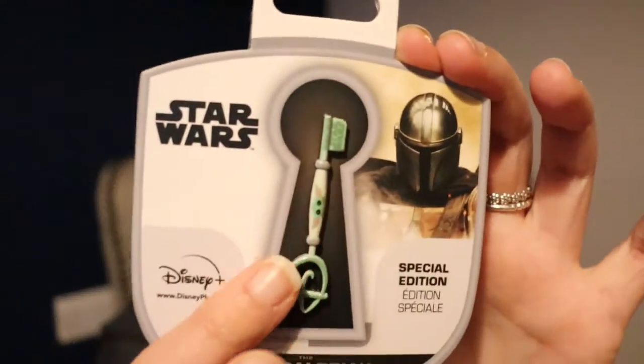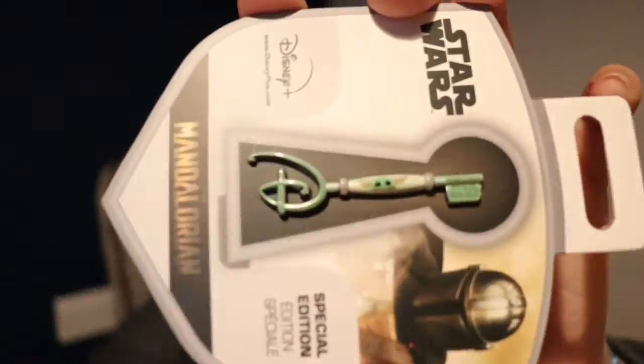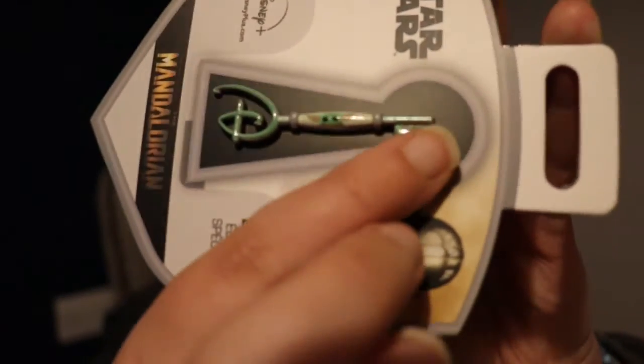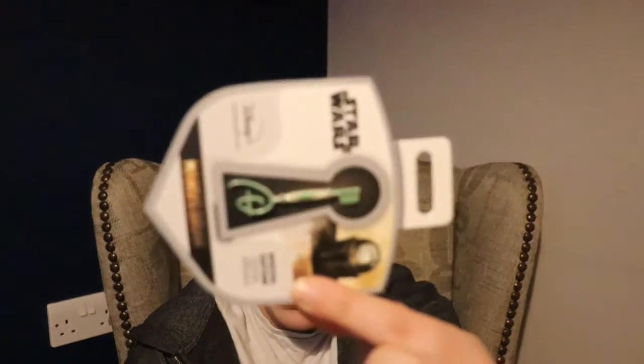We've got another key pin here — this is a Grogu Star Wars pin, and I bought this for my boyfriend Lewis. It's so gorgeous; it says Star Wars on the tether and I love the green colors. He is absolutely going to love this pin for his own collection.